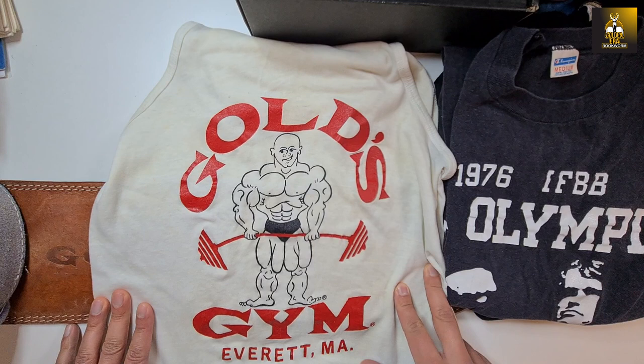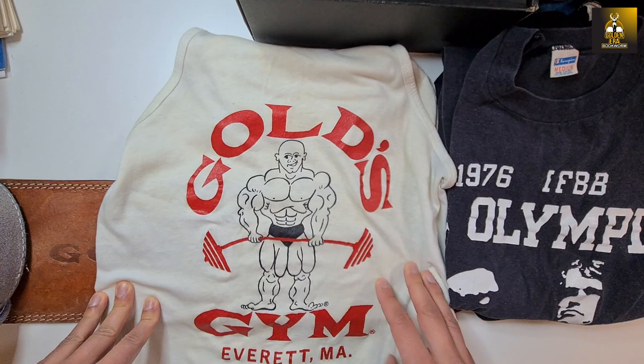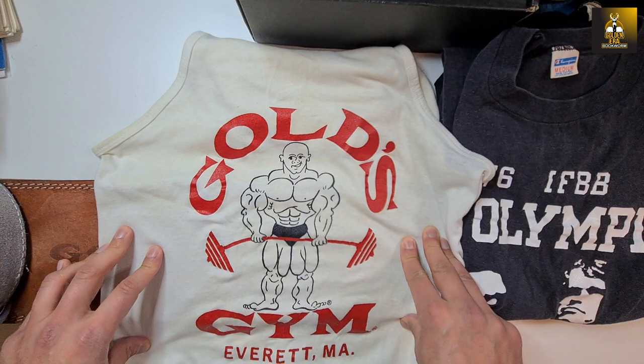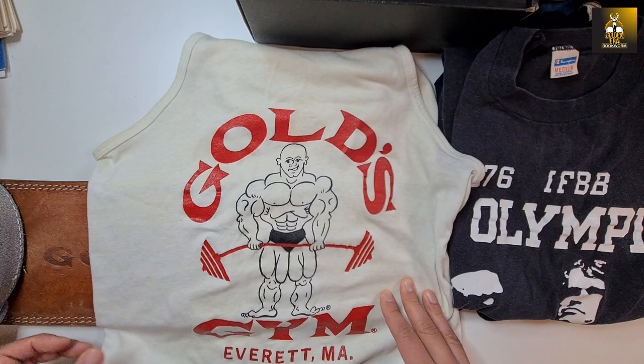This is from a time when Gold's was really expanding. The very original Gold's tank had a smaller image, but then the second generation tank tops — which I believe this is one of — were a little bit larger. It's just a really unique piece. I'm super happy to have this and I'm going to hang it up on my gym wall. That's where it belongs.